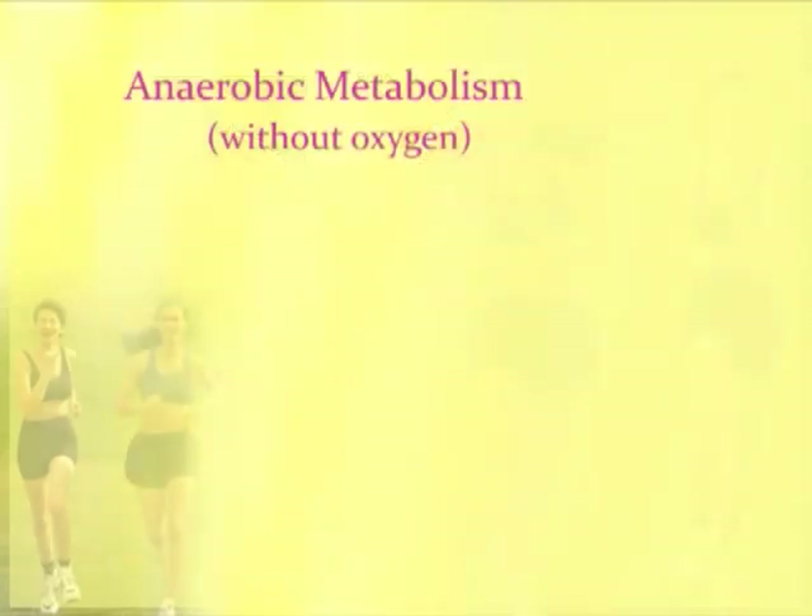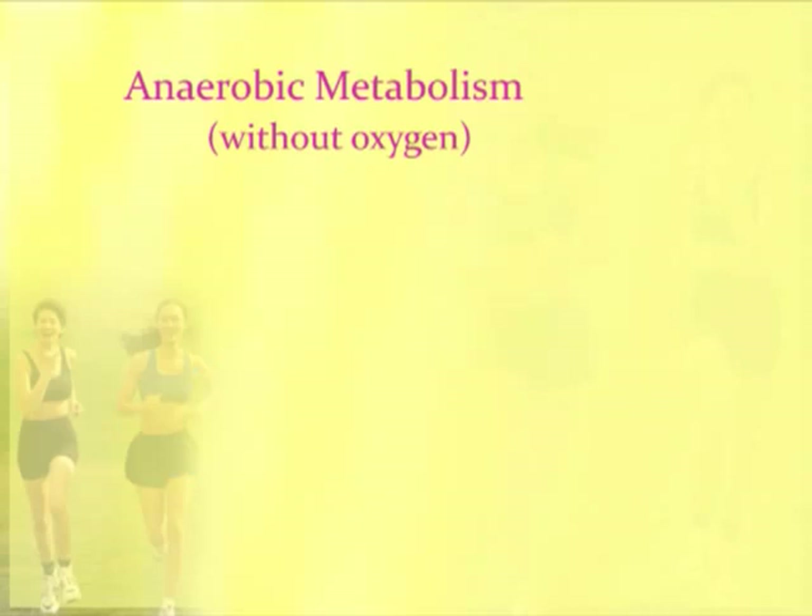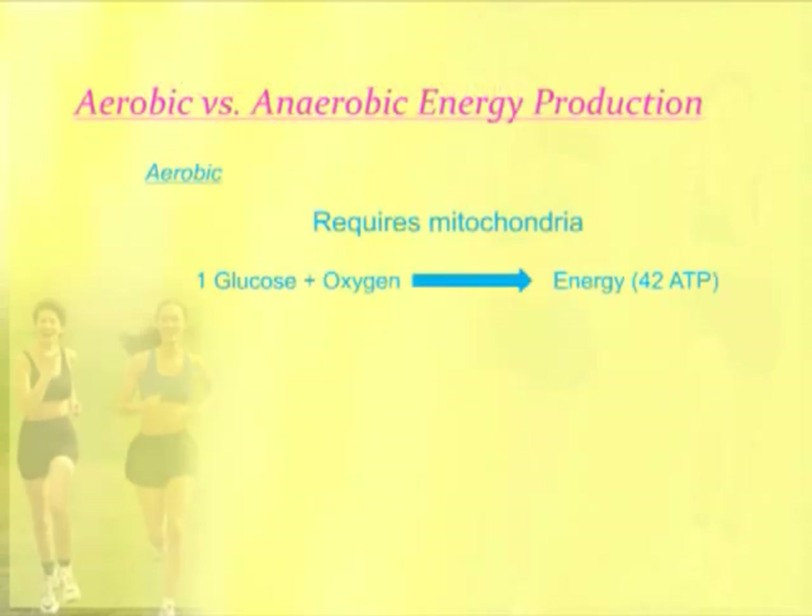There's another kind of metabolism that happens without oxygen, and it's important to distinguish between these two — it's called anaerobic metabolism. We store in our bodies glycogen, which is a way our body can store carbohydrate in the liver and the muscle. When carbohydrate is needed, the glycogen gets converted or broken down into glucose, and the glucose can then be used by the muscle cells. We're going to compare, briefly, aerobic and anaerobic energy production.